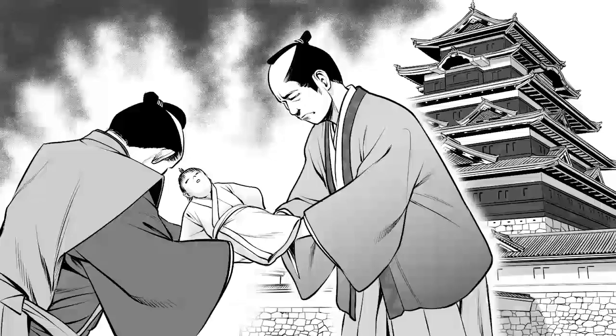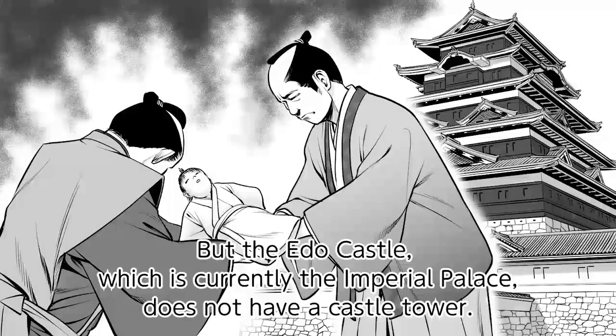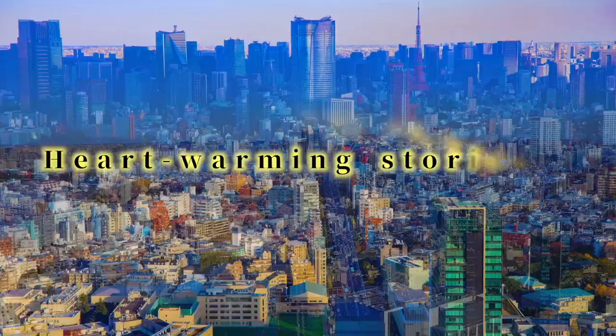Why is there no castle tower on the Edo Castle? The soaring castle tower is an iconic symbol of Japanese castles. But the Edo Castle, which is currently the Imperial Palace, does not have a castle tower. Why is that?